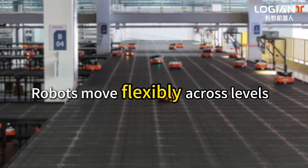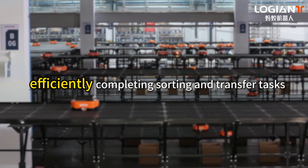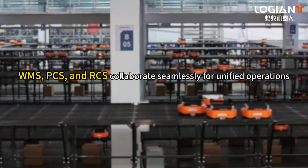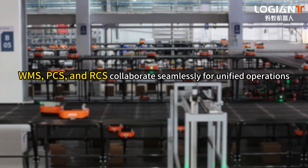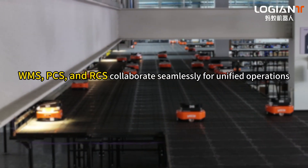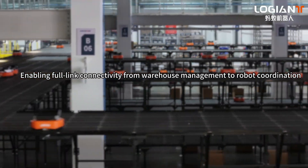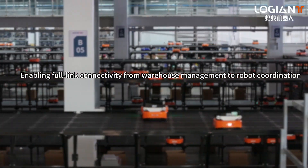Robots move flexibly across levels, efficiently completing sorting and transfer tasks. WMS, PCS, and RCS collaborate seamlessly for unified operations, enabling full-link connectivity from warehouse management to robot coordination.